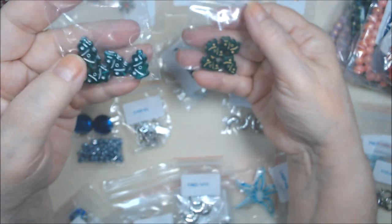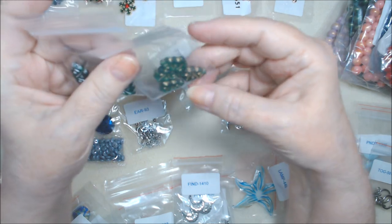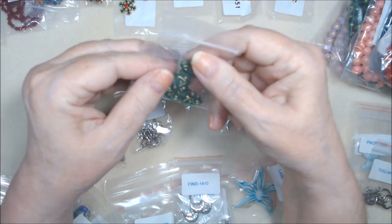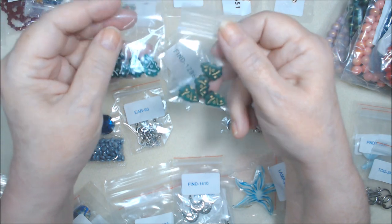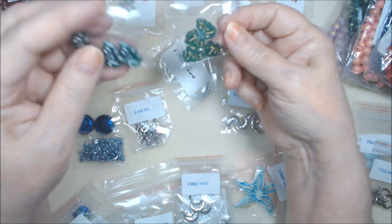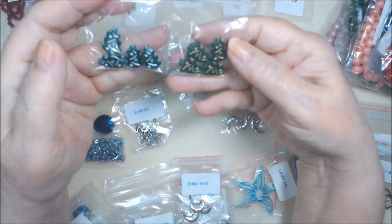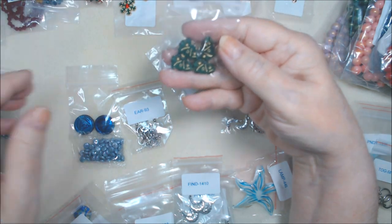I got opaque - sorry, transparent green trees with silver, and opaque green trees with gold. They're Czech pressed glass, 17x12mm Christmas tree beads - emerald green silver wash and emerald green gold wash. These are definitely more transparent than these are. These look more matte and these look shiny - these definitely have a matte finish on them, though it doesn't say that on the paper.